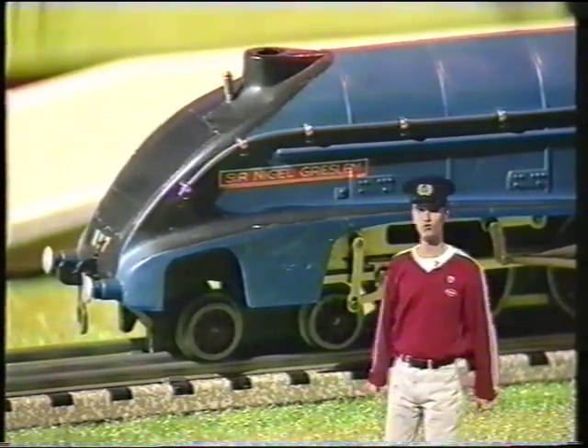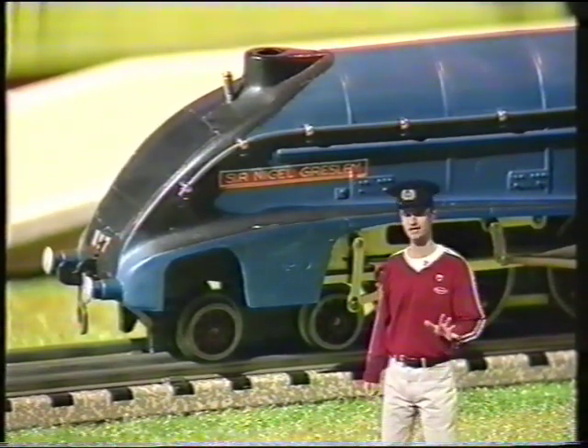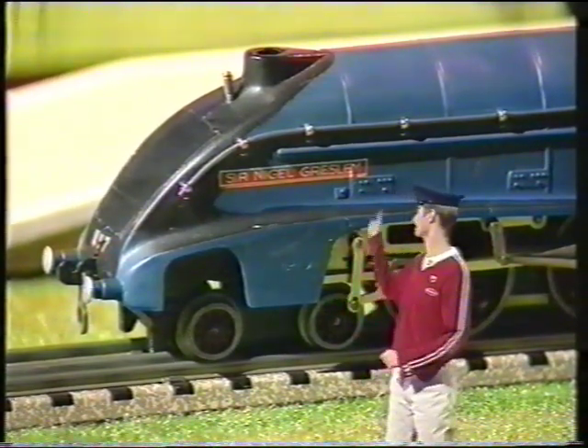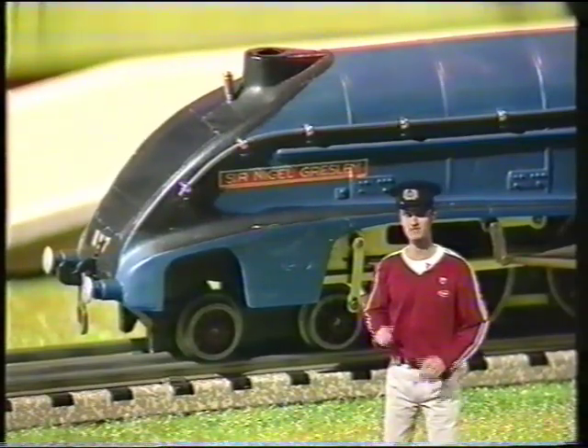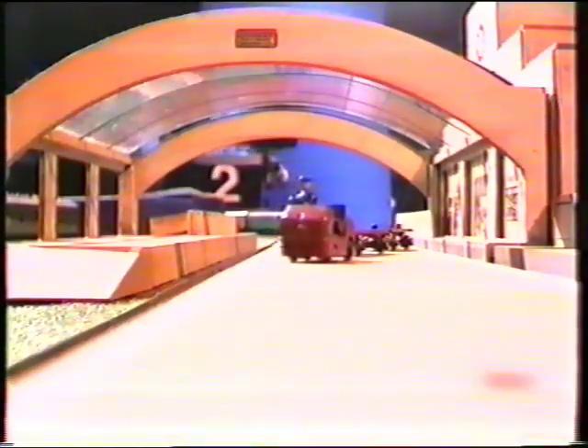Now, Hornby based his trains on the real thing, and this is one of the earliest models in the collection. It's a perfect replica of the Sir Nigel Gresley Pacific locomotive, named after the man who designed it. It was run by the London North Eastern Railway, and it would bomb up to Scotland, reaching speeds of over 100 miles an hour — not bad for an engine that was in service 58 years ago.